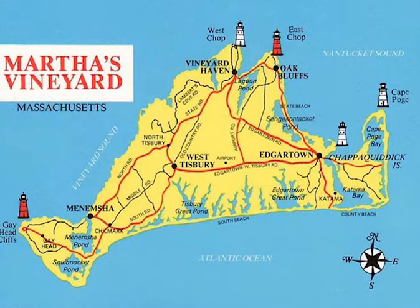The towns are Tisbury, which includes the main village of Vineyard Haven and the West Chalk Peninsula. It is the island's primary port of entry for people and cargo, supplemented by the seasonal port in Oak Bluffs. Edgartown, which includes Chappaquiddick Island and Katama, is noted for its rich whaling tradition and is the island's largest town by population and area.